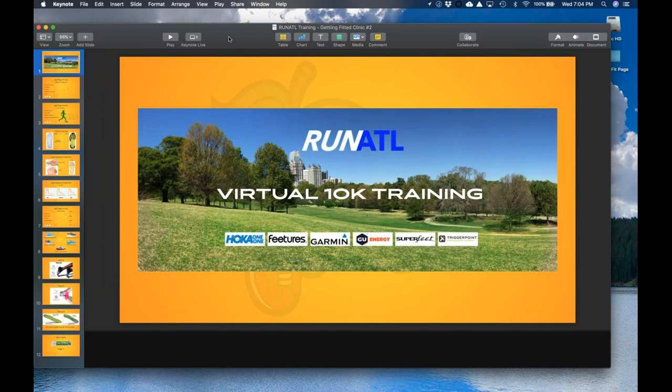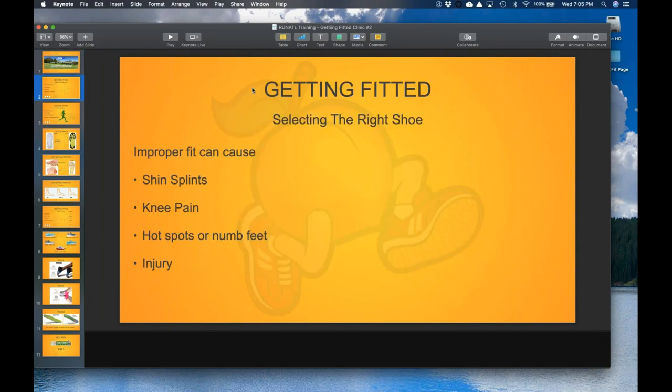If you're starting out running for the first time, you don't want to be in a shoe that doesn't have a lot of cushioning, is very flexible, and doesn't provide a lot of support and protection. Once you've been running for a while, you can go to a less cushioned, lighter weight shoe if you want. But starting out, you want to make sure you're properly protected. So let's start with selecting the right shoe.